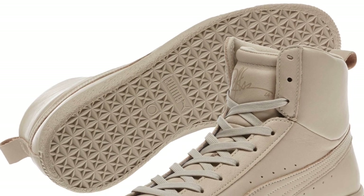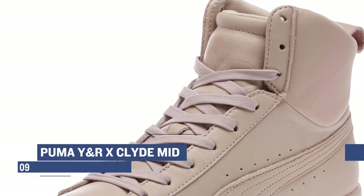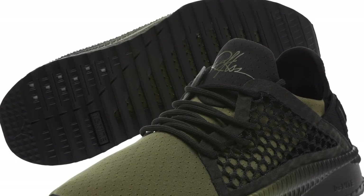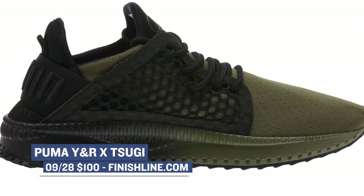Switching over to Puma, it looks like they have a collaboration with Young and Reckless on the Clyde Mid and the Sugi. The Clyde will come in two colorways — Dough Skin and Rose Smoke. That Rose Smoke colorway is really dope. The Sugi will come in Forest Green. The Clyde will cost you $110 while the Sugi will cost you $100.